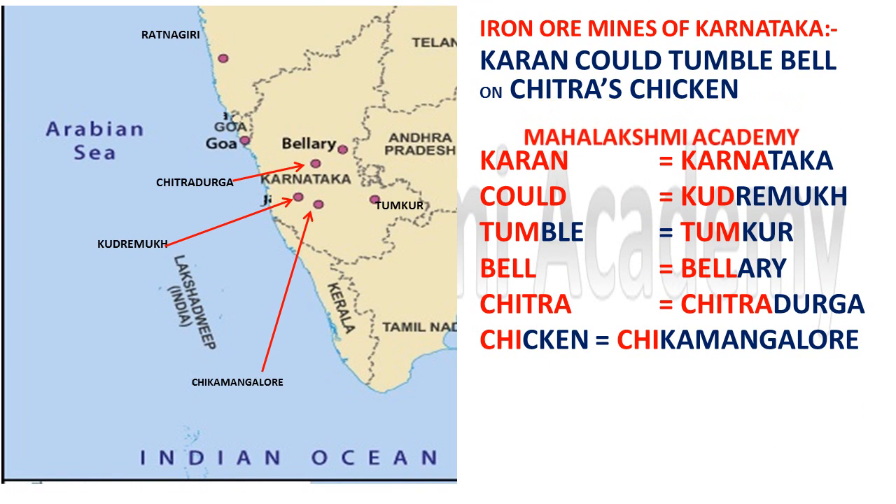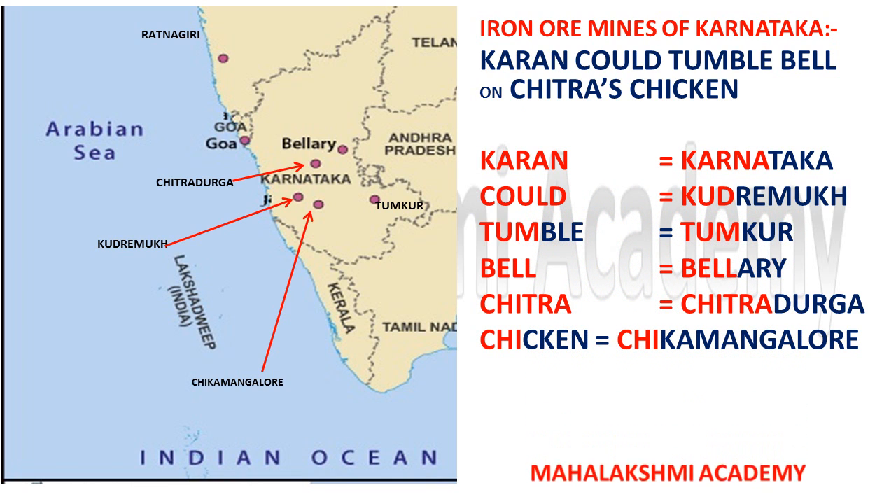Next are the iron ore mines of Karnataka. We will go through another trick to learn the iron ore mines located in Karnataka. The trick is: 'Karan could tumble bell on Chitra's Chikkan.' Karan is very angry with Chitra's chicken and wants to tumble a heavy bell on it.